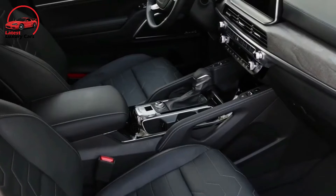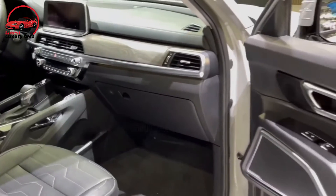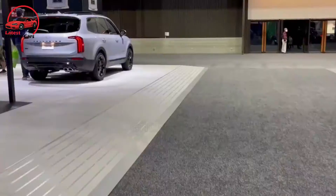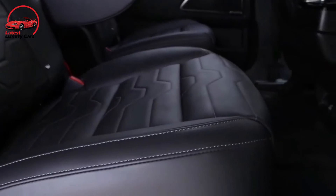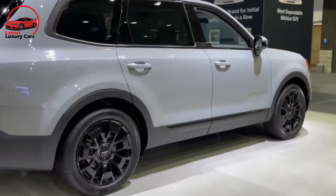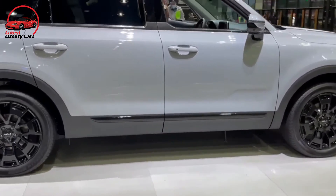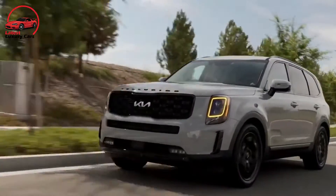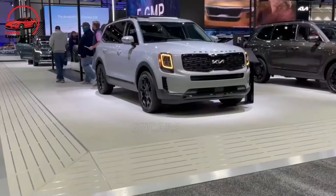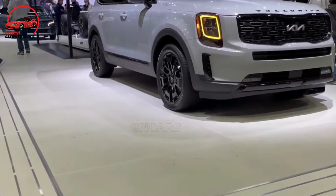Every Telluride boasts a robust infotainment system featuring a 10.3-inch touchscreen with Apple CarPlay and Android Auto capability, along with numerous power points. Also available are a 10-speaker Harman Kardon audio system, a 110-volt power inverter, and wireless smartphone charging. With the Driver Talk feature, available on EX and SX trims, the driver's voice is amplified through speakers in the back two rows to better communicate with rear passengers.